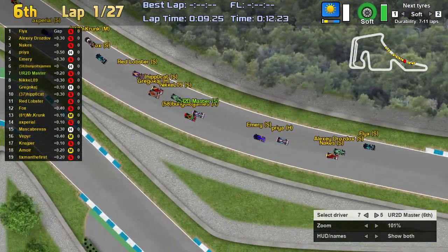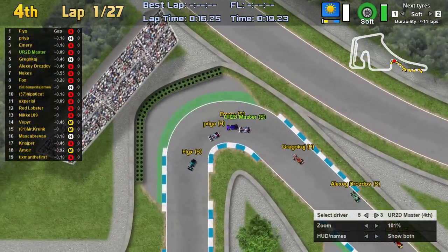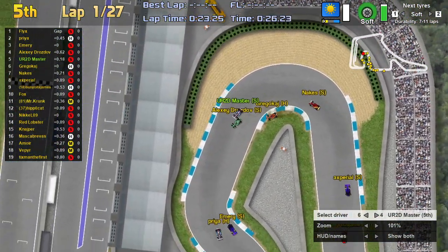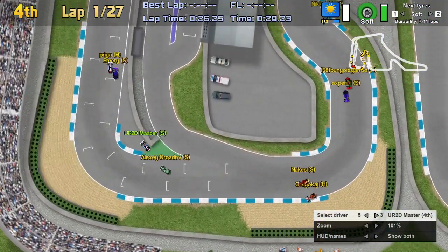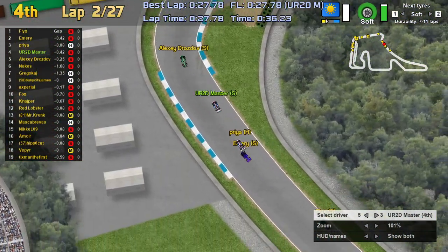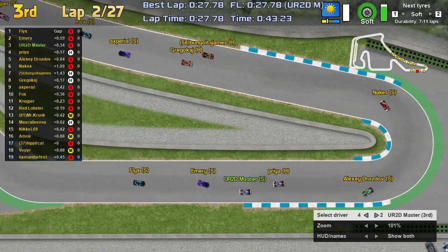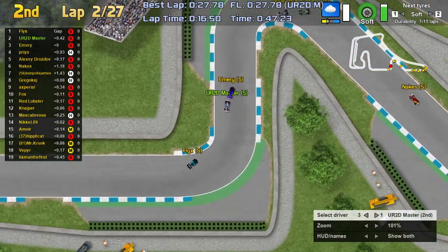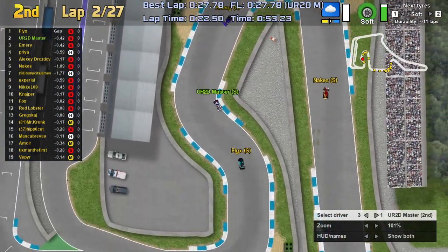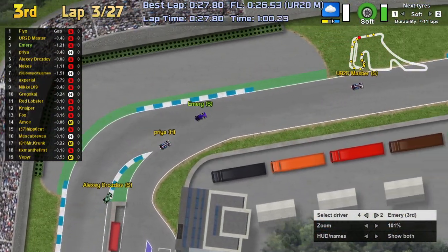Flicks gets off to a great start. A little shaky from Niccolo 9, falling down into the mid-pack heading into the hairpin. Nix goes super wide with Alexi Drosdov — they lose a few positions. Priya and URTD Master move up into the top four, the BBB Fiji Falcons having a great start. Emery and Priya are fighting for P2 after one lap, with Flicks already pulling away. Interesting that Priya is on hard tires and making such an impressive start.